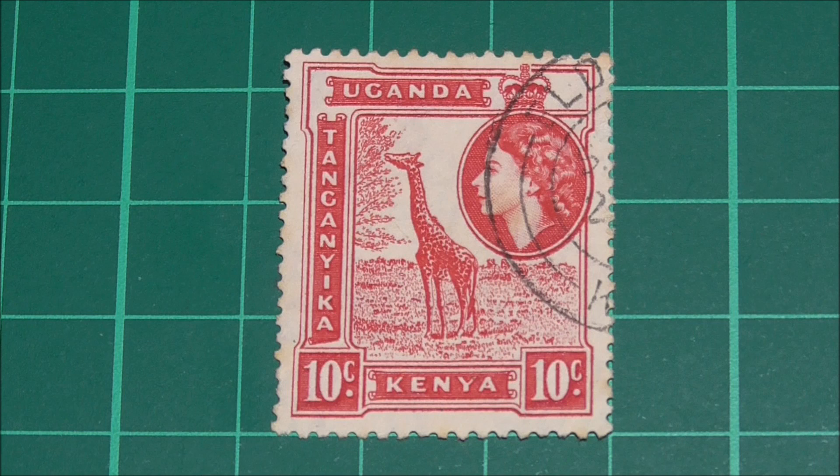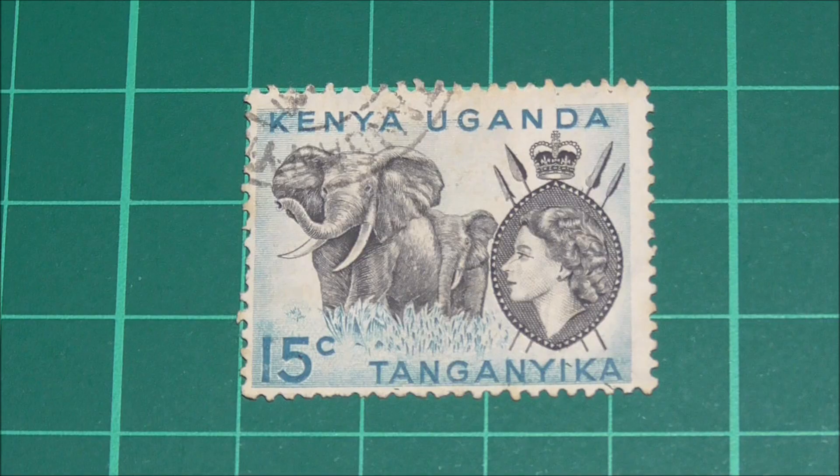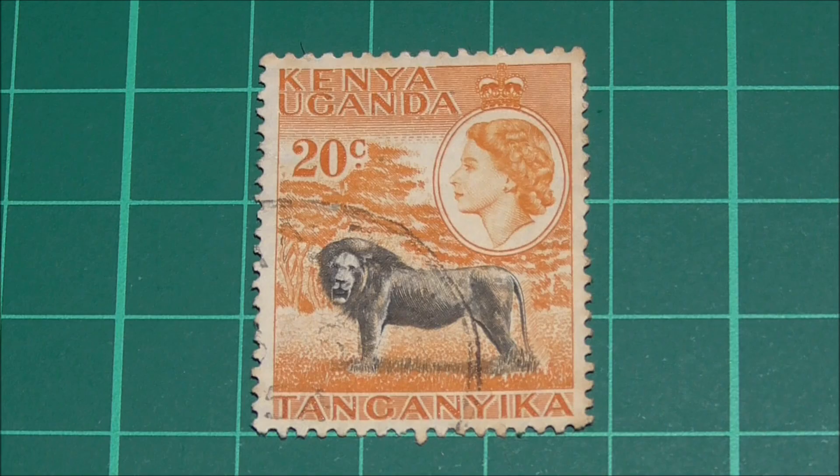The ten cent stamp shows a giraffe eating the leaves of probably an acacia tree — Google has reliably informed me that these are their favourite. The 15 cent stamp has this lovely design showing two African elephants. Also notice how the names of each of the countries change order as we go through these stamps — we now have Kenya, Uganda, Tanganyika.